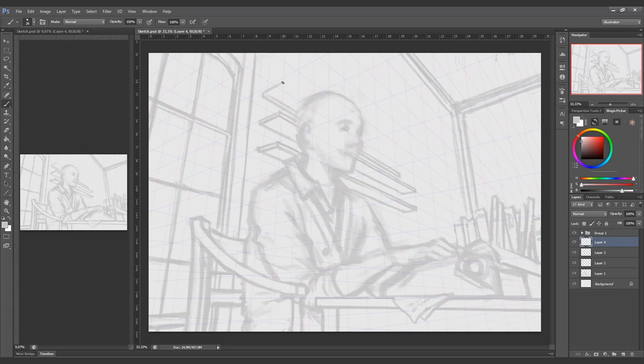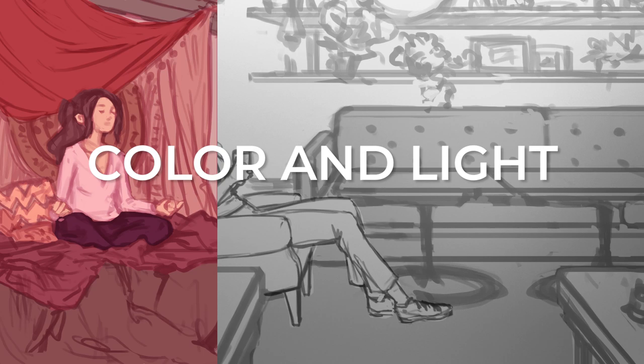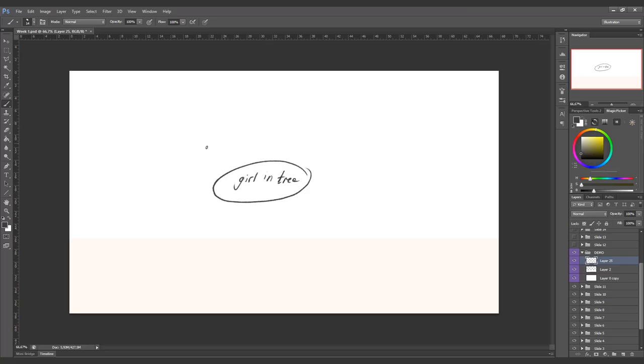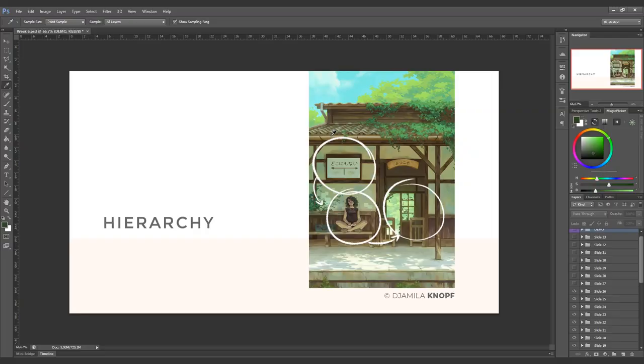We will be covering technical things such as perspective, composition and colouring light, but also topics that are more process oriented like how to deal with a blank canvas, how to use reference, how to handle revisions and how to evaluate your own work.